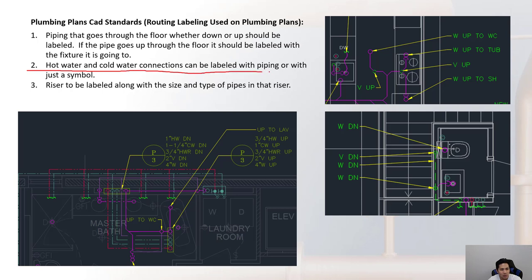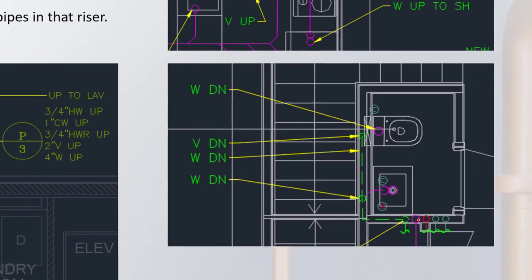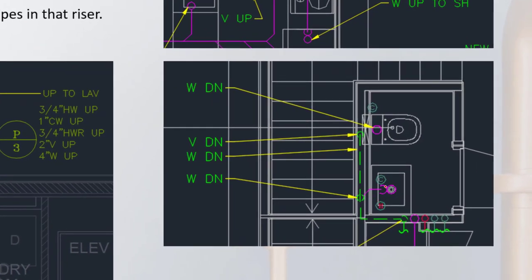Hot water and cold water connections can be labeled with piping or just a symbol — cold water with a 'C' in a circle and hot water with an 'H' in a circle. Connections are shown from a riser, with a continuation of cold and hot water lines shown, and the final connection indicated by the symbols. Pipe sizes from the riser to fixtures are shown on the riser diagrams, not on the floor plans.